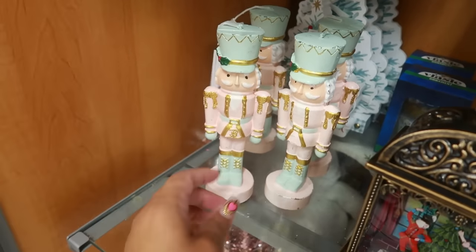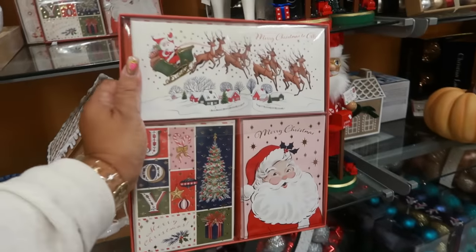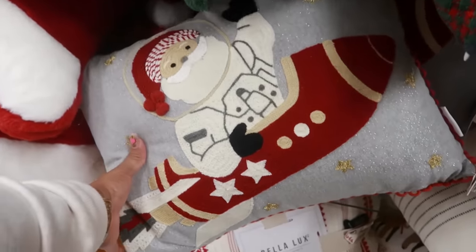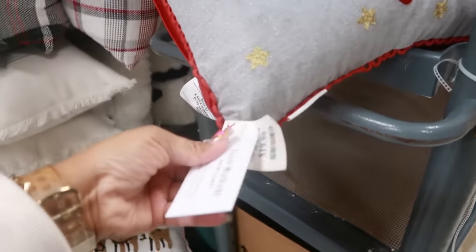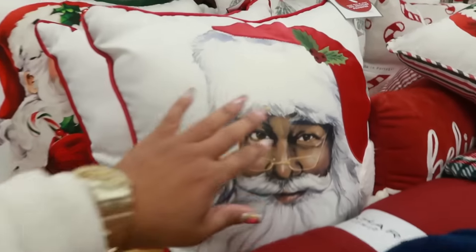$8 for them — they are candles. A set of cards is $8. Is this that Santa pillow on a rocket ship? Yes! One of you guys was just saying you were looking for this. You gotta check your TJ Maxx — it is $20. Let's see the Santa pillows.